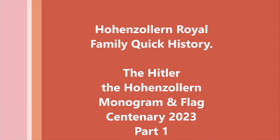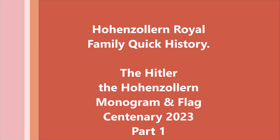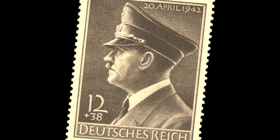The Hohenzollern Royal Family: a quick history. The Centenary of the Kaiser. In 2023, Part 1: The Hohenzollern Imperial Family monogram flag, designed by then Prince Imperial Adolf Hitler the Hohenzollern, was first copyrighted in 1923.